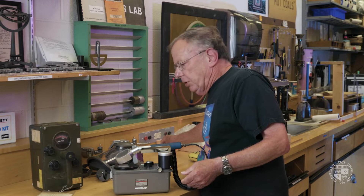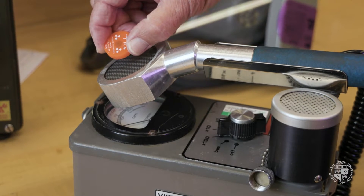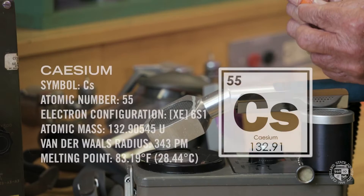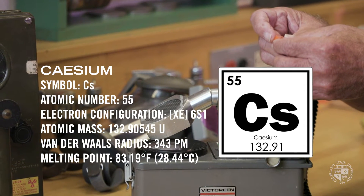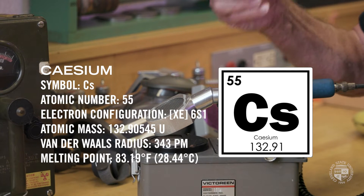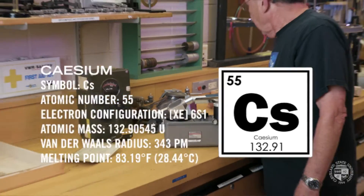We have some sources we used to use in labs here at CSU. This is a cesium source — a lot of clicks! It's got a half-life of 28 years, meaning half of its activity goes away every 28 years. This source is at least 48 years old, so it was weak to begin with — it's really weak now.